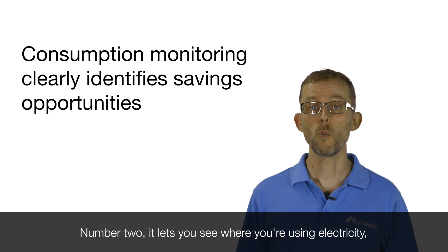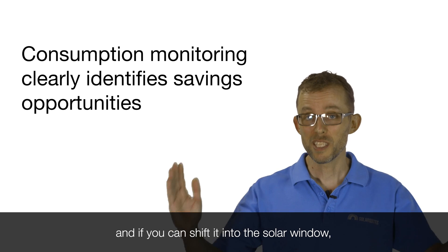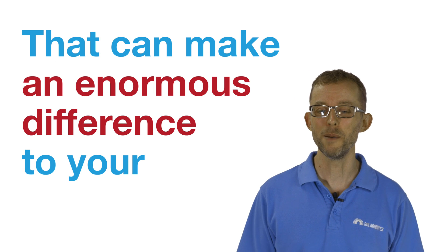It also lets you see where you're using electricity, how much you're using, and if you can shift it into the solar window so you can self-consume it. That can make an enormous difference to your bills.